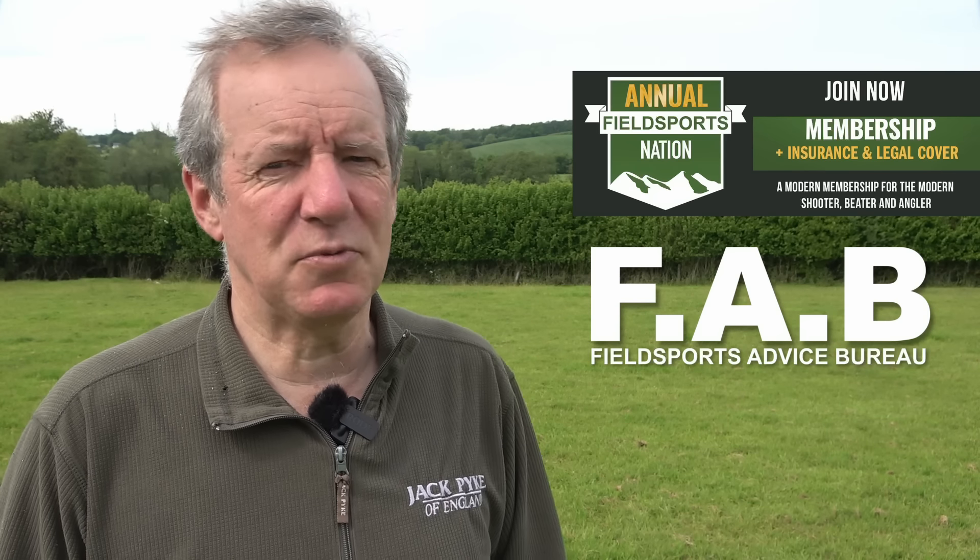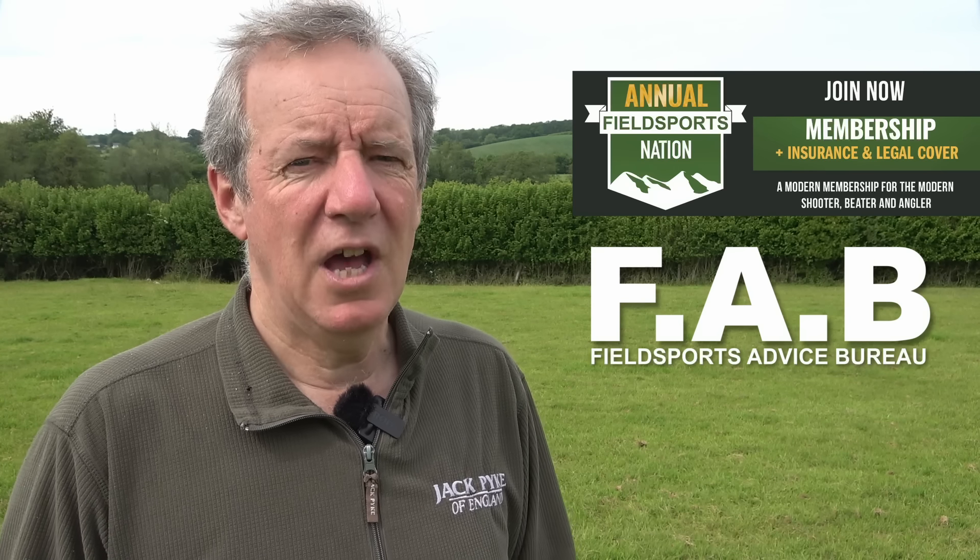Leila the lawyer is there to help you with fieldsports-related issues, and I had a chat with her about what kinds of enquiries she's been getting. Simply an allegation can put your certificate in jeopardy. There are new guidelines with levels of severity for why they would revoke or refuse the certificate, and domestic or alleged domestic situations are their top priority. Even if it's just alleged, certificates are being revoked. Link to the full version of that chat below.